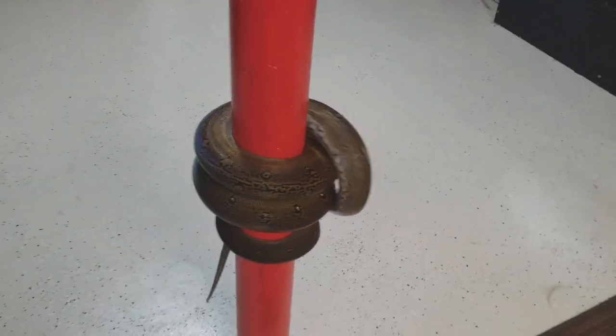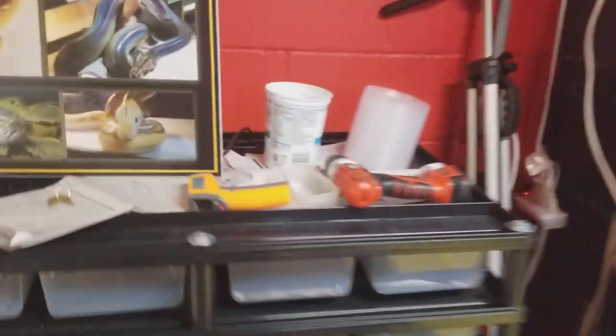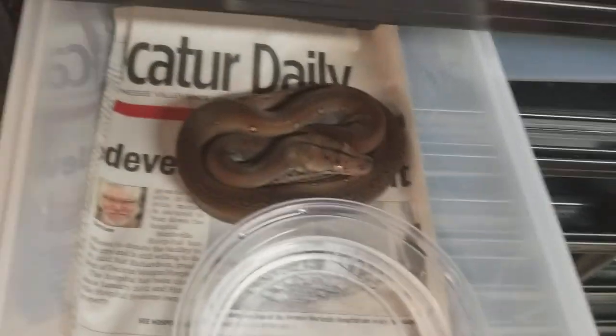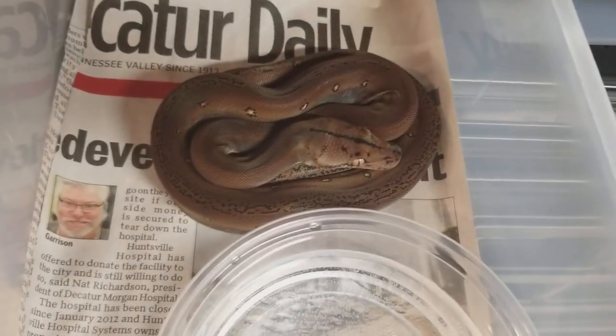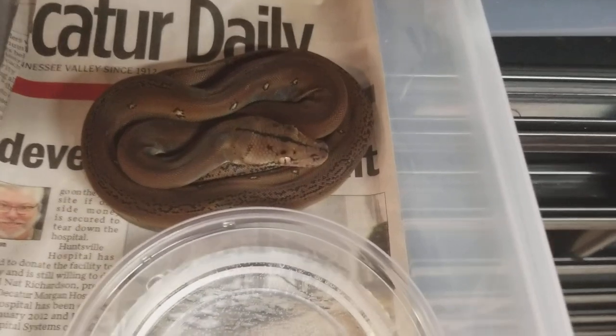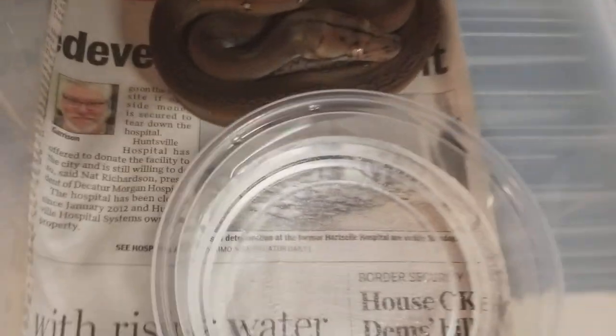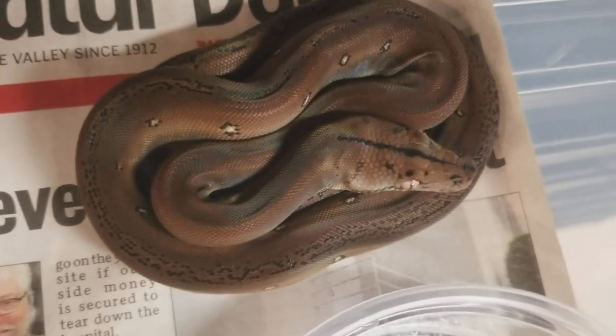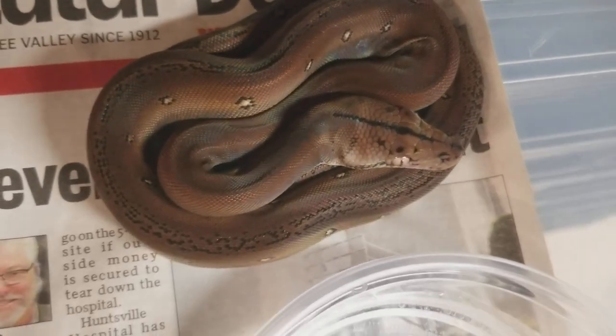Way to go Gabby, you like the pole! Now I want to show you the really cool part — these have shed already. Now this one here is a super cool golden child tiger.